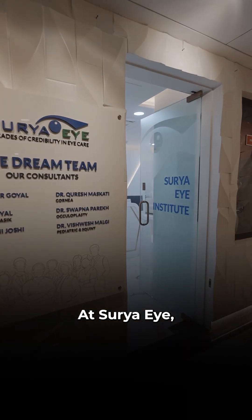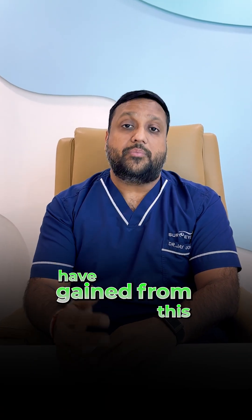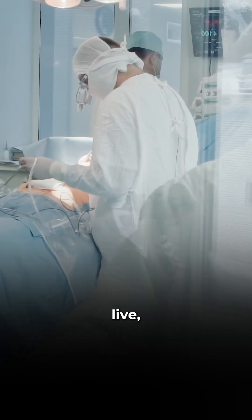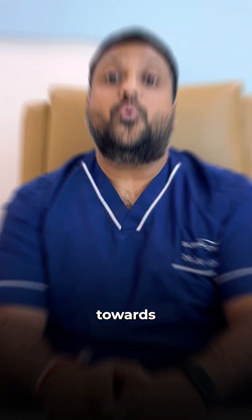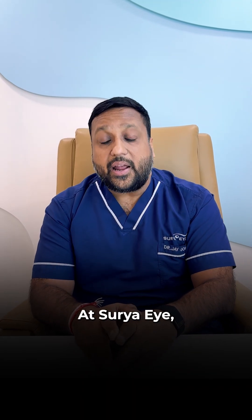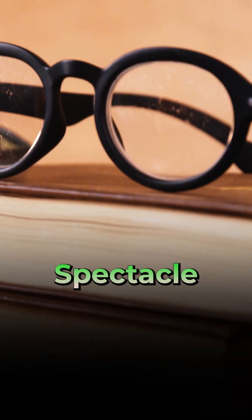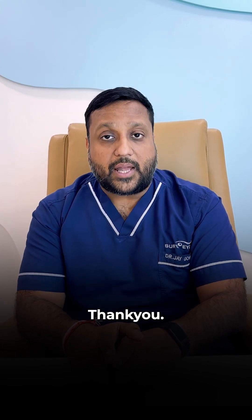At Surya Eye, we have been doing robotic surgeries for the past 7 years, and thousands of patients have benefited. Your family can watch the surgery live and be a part of your journey towards clear vision. At Surya Eye, we believe every patient deserves vision that is spectacle-free and clear for life. That is why we recommend you choose robotic cataract surgery for your eye. Thank you.